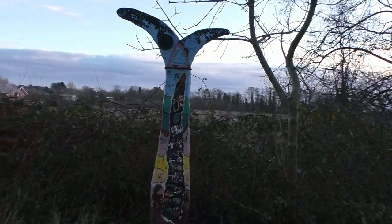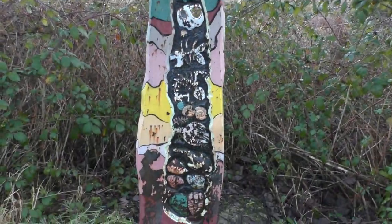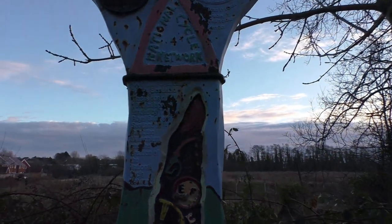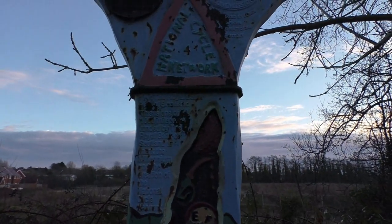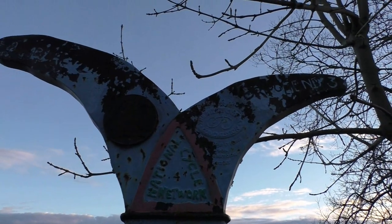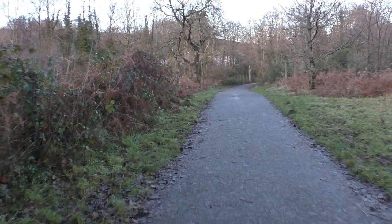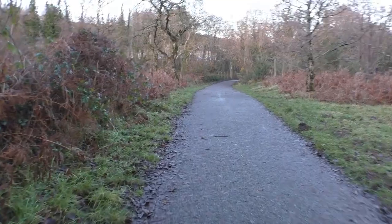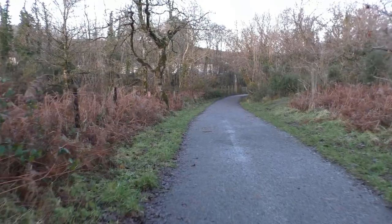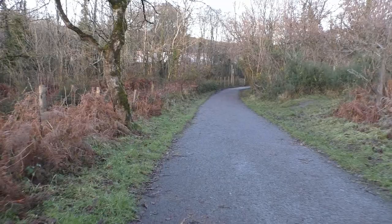Here we have one of the information boards on the cycle track at Bremenin. There's a little bit of writing on here, and at the top as well — not sure we can quite read it. This is now the approach where you come down alongside the railway line, which leads into Bremenin and Bremenin railway station.